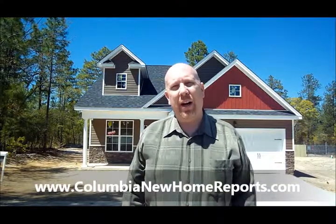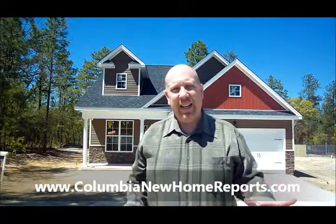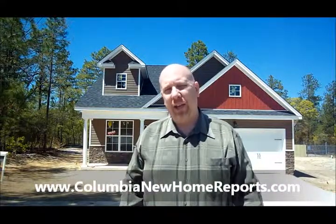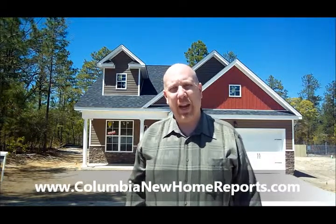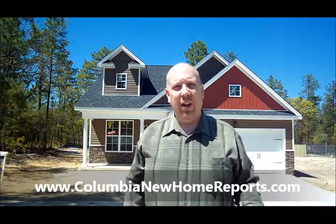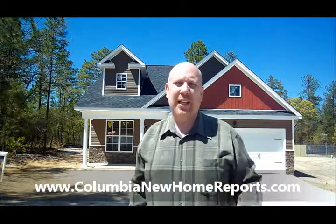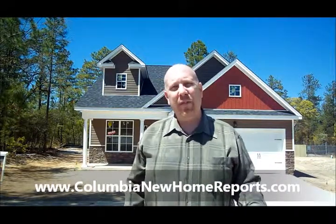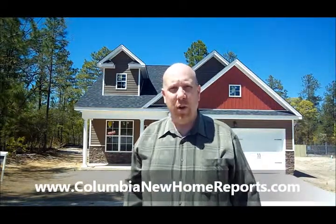Again, this is Adrian LaFosse with the Columbia New Home Buyer Team. If you want to get an exclusive list that our team has of new four-bedroom homes in the Columbia area priced in the $150s and below, there's over a hundred homes on this list and it changes every week. Go ahead and fill out the form on this website, and before you know it, we'll be seeing you in your new home.